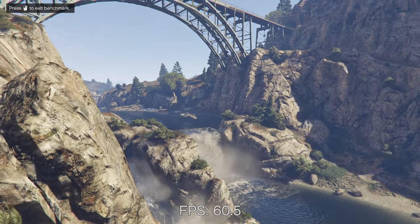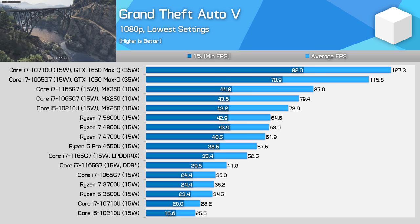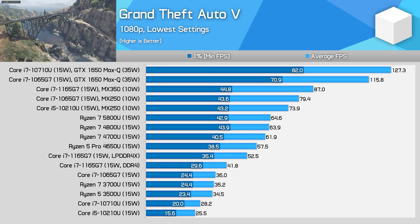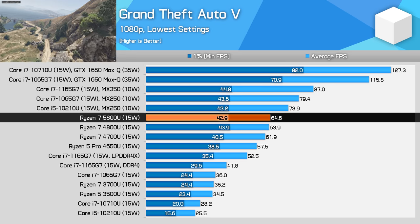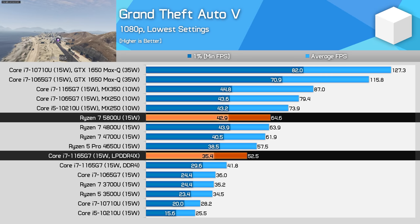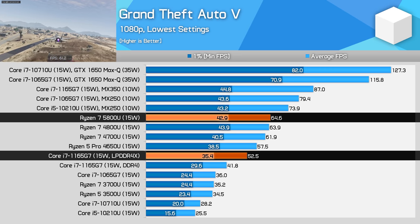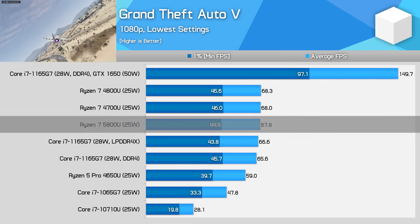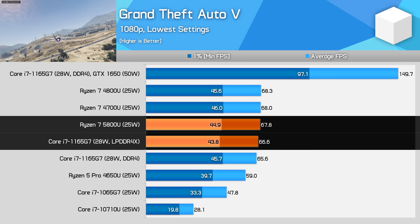Now it's time for some integrated graphics game benchmarks. The results here aren't very interesting, so I'm only going to show three games. In Grand Theft Auto 5 looking at 15W CPUs, the Ryzen 7 5800U delivers identical iGPU performance to the Ryzen 7 4800U, allowing the 5800U to be 23% faster than the Core i7-1165G7 when using the same LPDDR4X memory. At 25W in the same title, again there is no performance difference and the Ryzen processor matches Tiger Lake.